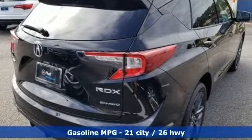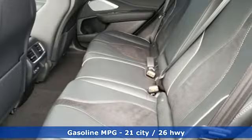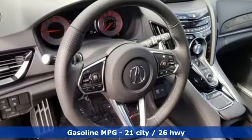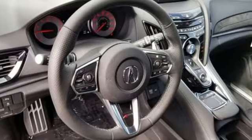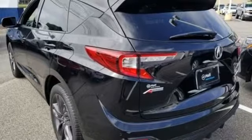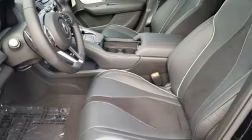It comes with the features you need and, better yet, want. Streaming audio. Power heated mirrors. Front heated and ventilated leather bucket seats. Auto dimming rear view mirror. Doors and push button start proximity key. Dual zone climate control.